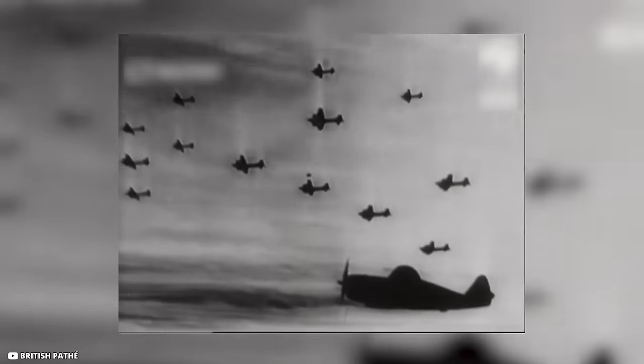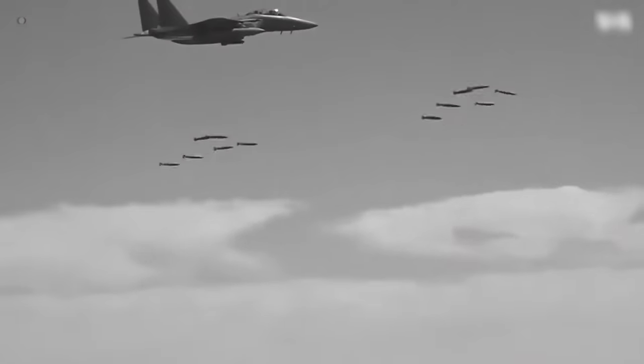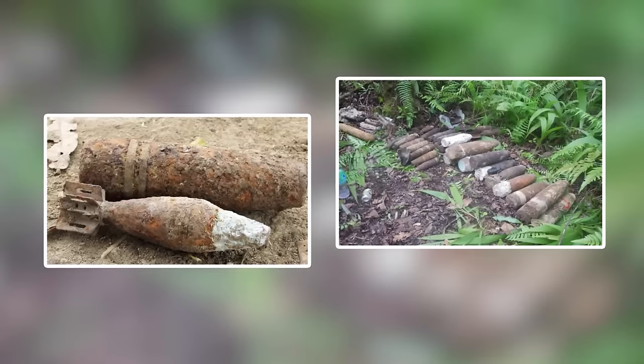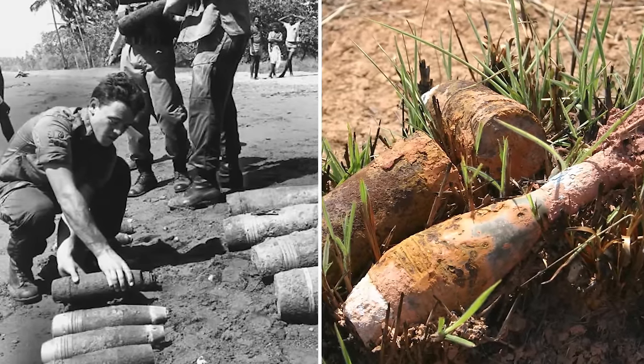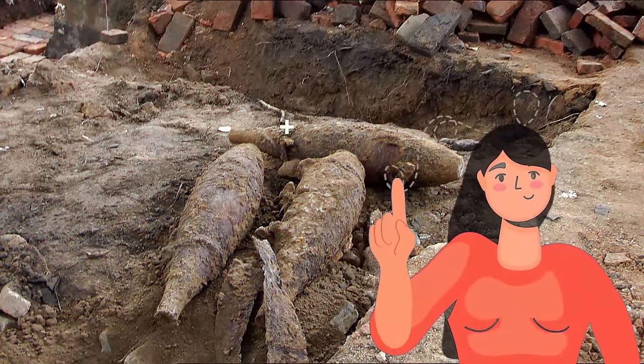This was part of a tragic legacy from the war, when thousands of bombs had been dropped on the Pacific Islands. Many of the bombs failed to explode. While the Allies were supposed to safely dispose of these bombs once the war was over, it didn't actually happen.